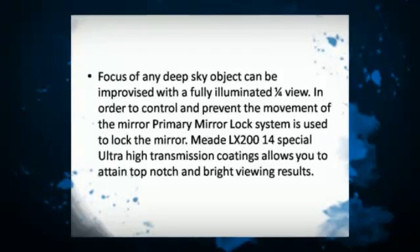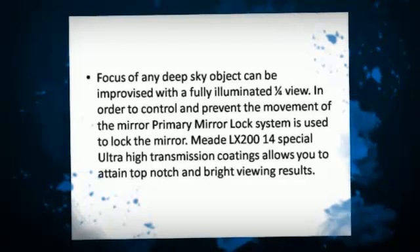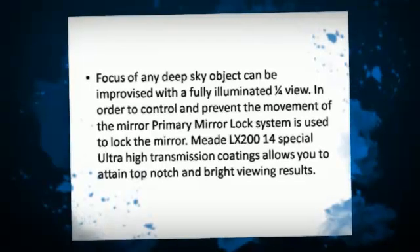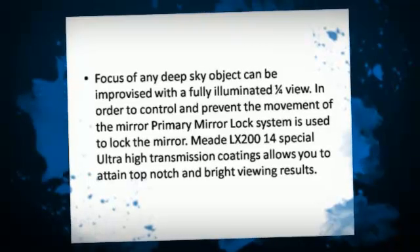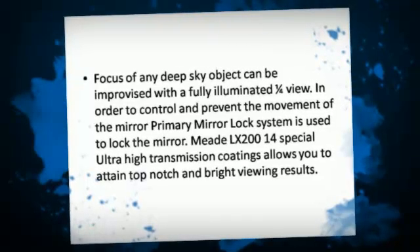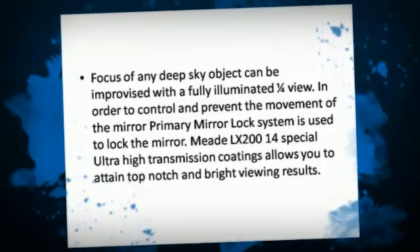In order to control and prevent the movement of the mirror, a primary mirror lock system is used to lock the mirror. Meet LX200-14's special ultra-high transmission coatings allow you to attain top-notch and bright viewing results.